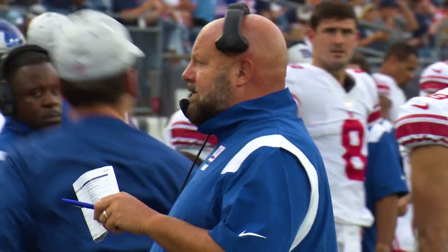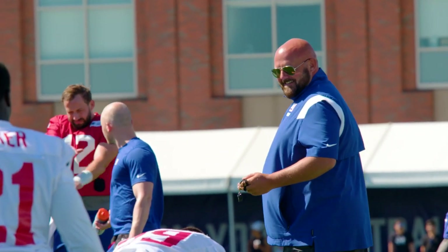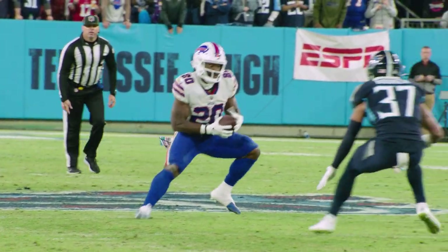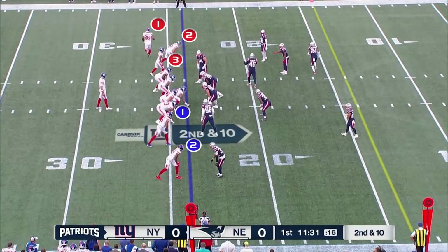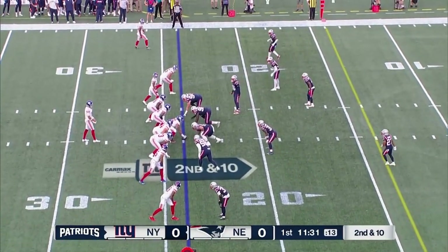We're going to look at the offense. Brian Daboll, head coach — we are going to look at the Giants this year, what they did in some preseason, and also what he did in Buffalo to see some of the schemes that the Titans defense is going to have to be ready for. What we're looking at here is a 3x2 set. They've taken Saquon Barkley to not only empty him out of the backfield on a man-zone indicator — they want to use him in passing situations.